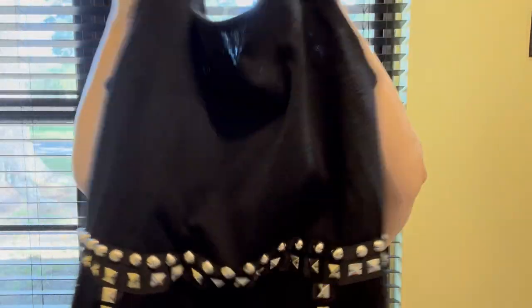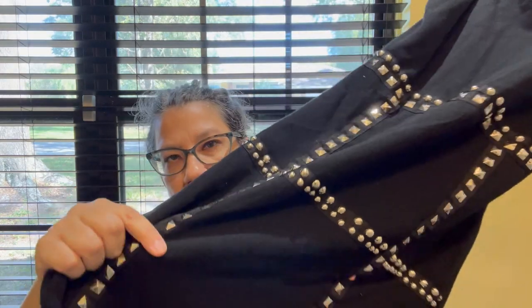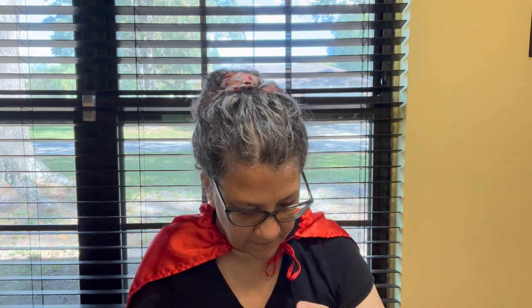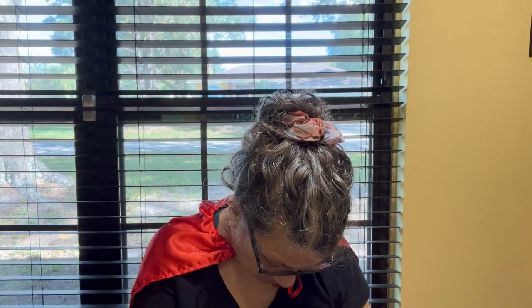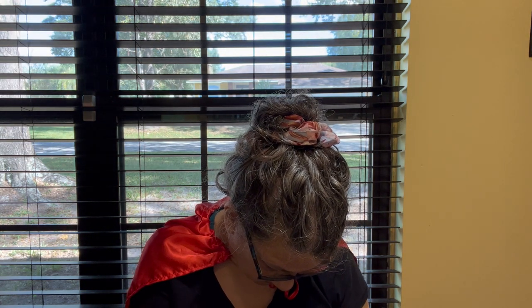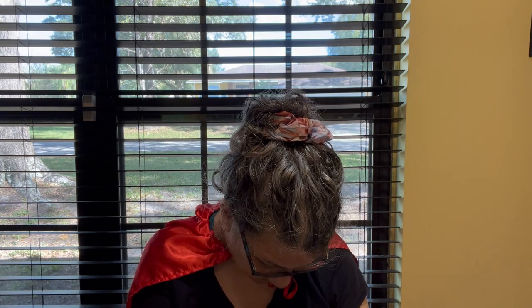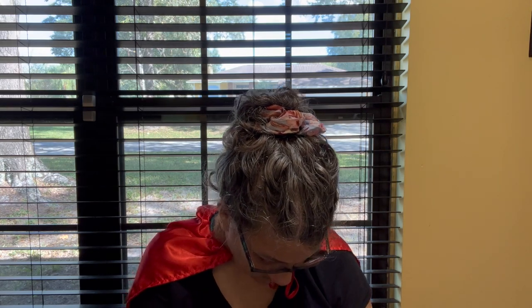My daughter picked up this dress — she thought it was interesting. It's got these stud details on the front and they all look like they're there. The brand is something and Candies, size medium. I'll have to look up the tag to see if there's anything special — just a little mini dress.